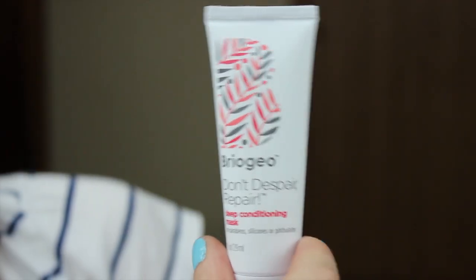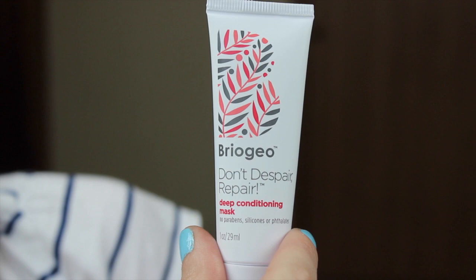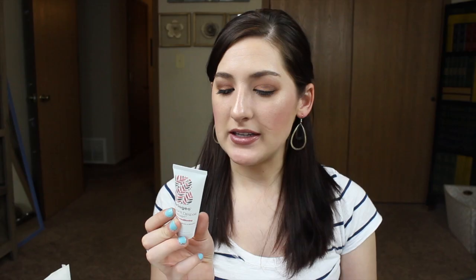I don't remember if I picked out a sample this month but I got five products. The first thing is the Bregio Don't Despair Repair Deep Conditioning Mask. It looks like a natural brand — it doesn't have sulfates, parabens, silicones, phthalates, artificial colors, or chemical fragrance. This is a one-ounce sample; the full size is usually $26. I love deep conditioning masks so I'm happy to get this. I've been using one from Amika that I really like, so I'm excited to try this one out.